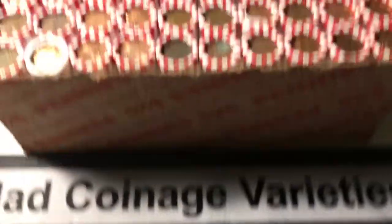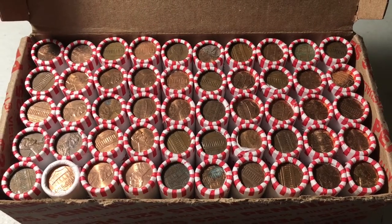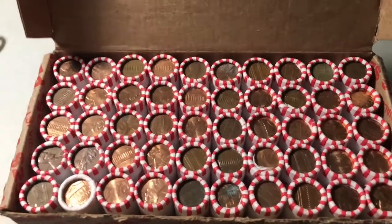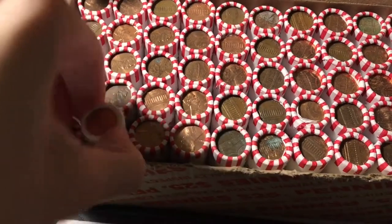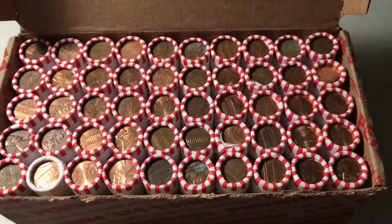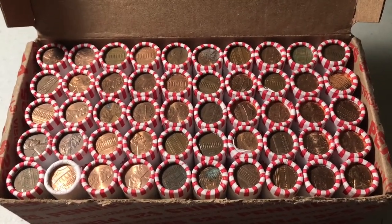In this video we are hunting a box of pennies. We'll be looking for any wheat cents from 1958 or earlier, as well as any errors, varieties, proofs, forms, or any other cool finds. Just like the last penny box, we have one roll in this box that's completely white, and this box is roll number two, so maybe that means something — probably not — but I'm excited to start the hunt.